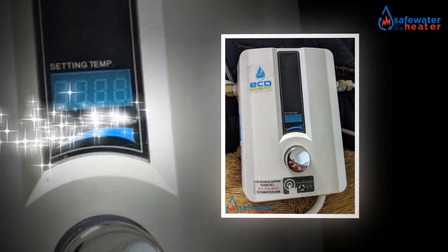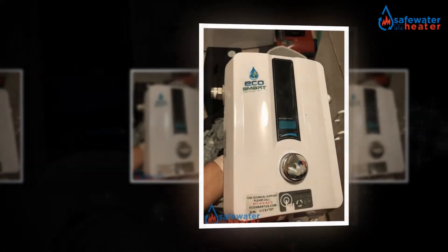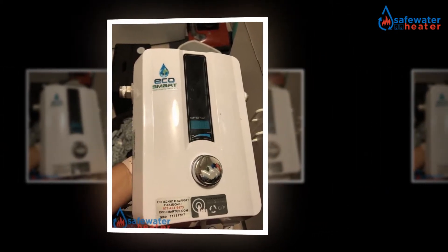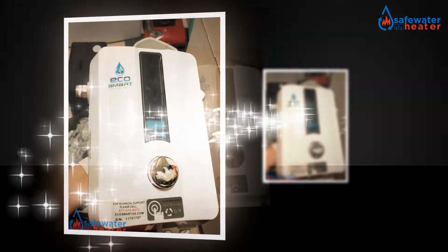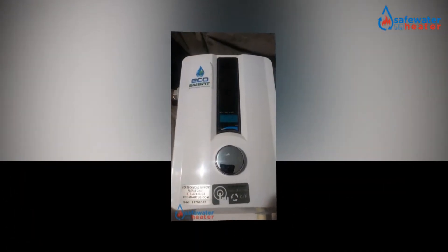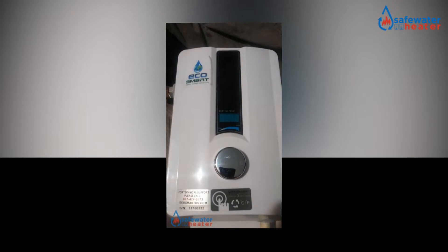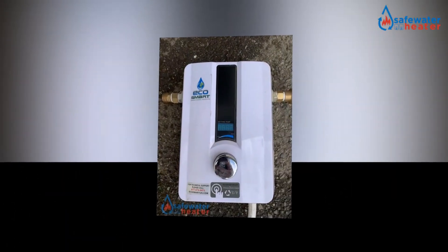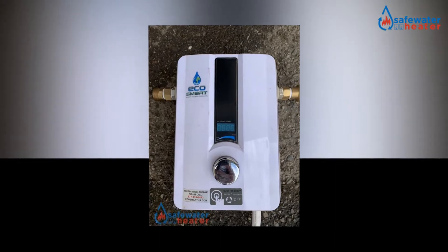Tankless water heater invention has brought a significant transformation in the market. The smart heaters are the bliss of all small apartments. Now, people who have little storage space in their small-sized bathrooms can think about these water heating tools. It is the time to say goodbye to the giant water heaters with huge tanks and complicated systems.